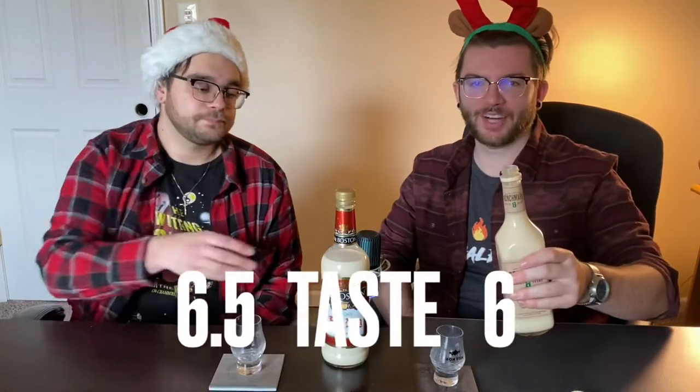Score? Right off the bat, gut feeling, I'm gonna give it like a six. I'll probably give it a six and a half. Alright guys, let's go for the Benchmark.